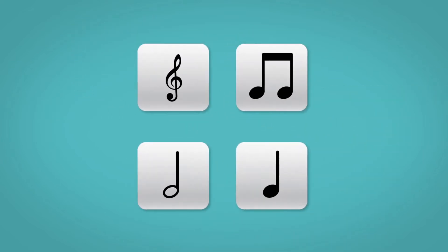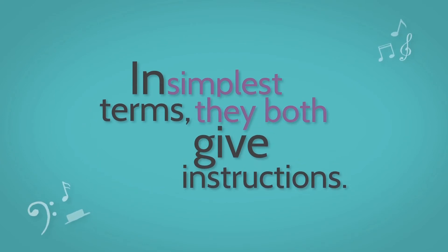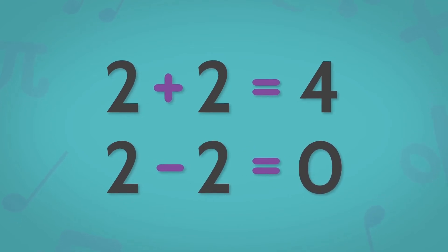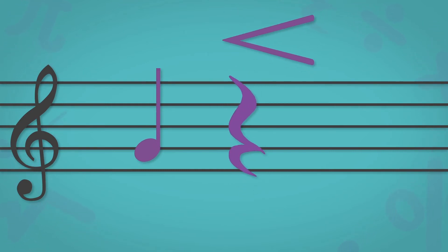Music symbols are actually a lot like math symbols. In simplest terms, they both give instructions. Math signs like pluses and minuses let you know how to have your numbers interact mathematically. Music symbols like notes, rests, crescendos, and staccatos let you know how to have your sounds interact.